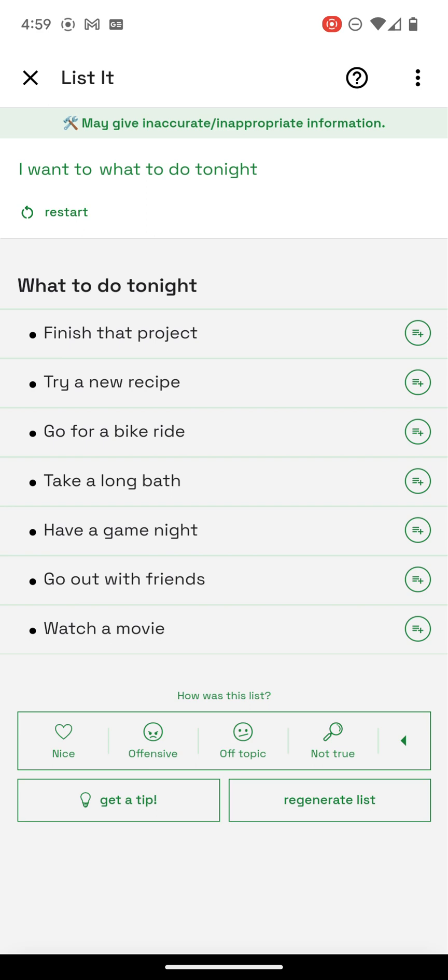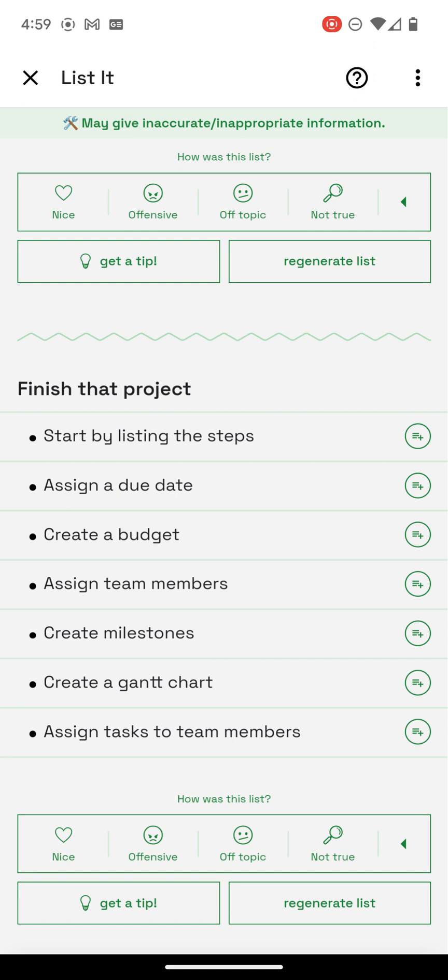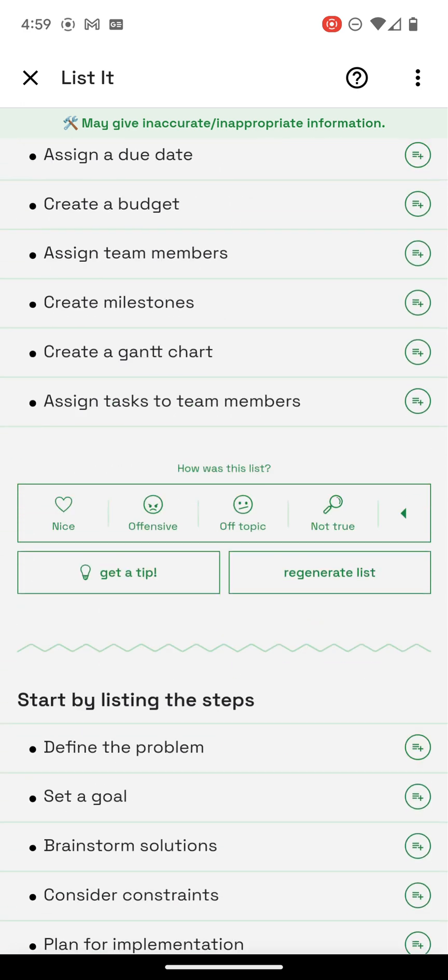Let me — help me finish this project. What do I need to do? Create a Gantt chart — I don't even know what that is. Start by listing the steps — well, that would be a good idea. How would I do that?